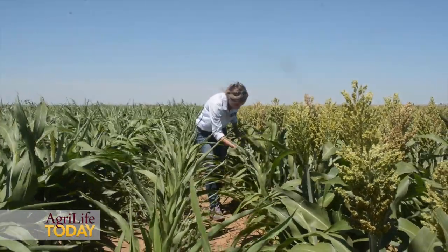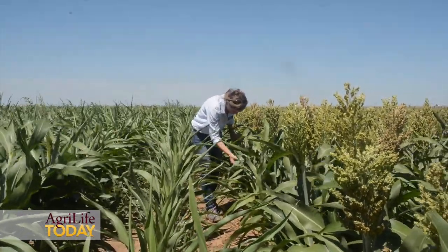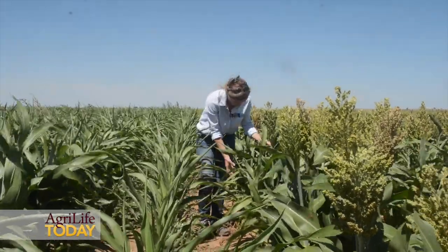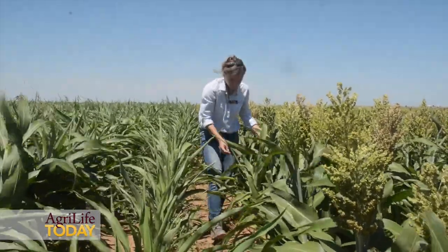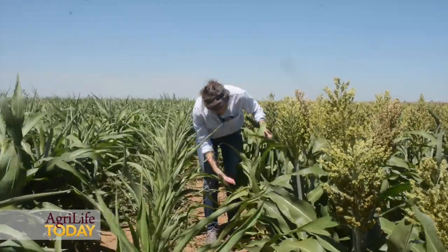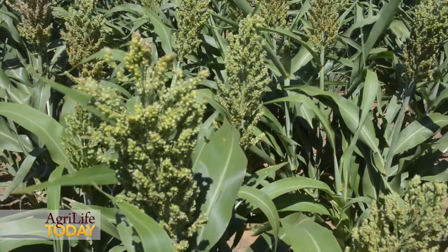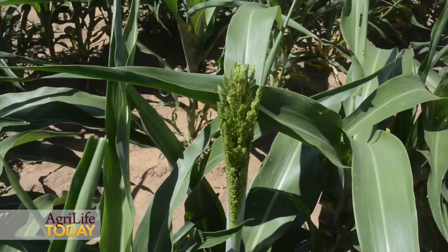So we have early planted sorghum, and we also have sorghum planted at a common planting date. What we're doing is planting different varieties of sorghum with and without tolerance to the aphids, and with and without insecticide seed treatments.